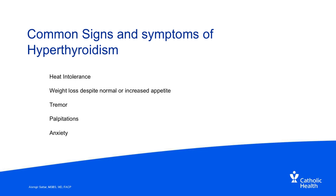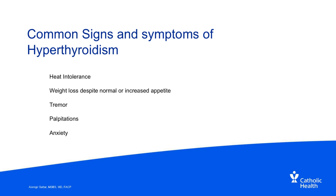Common signs and symptoms of hyperthyroidism include heat intolerance, excessive sweating, weight loss despite normal or increased appetite, tremor or shaking, palpitations, anxiety or restlessness, and sleep issues. Treatment options include medications as the first option, radioactive iodine ablation for patients who can't take medications, and surgical removal of the thyroid gland.